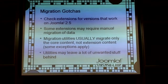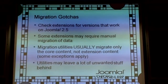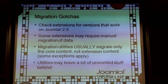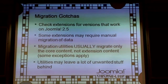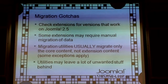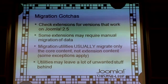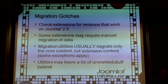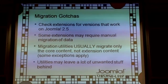Some gotchas to look for when migrating: make sure extensions are available on 2.5. The JED (extensions.joomla.org) added a filter for 2.5 extensions — the same way people tracked conversions to 1.7. The best way is to make sure you're on the update stream for every extension on your site so you're getting updates directly.